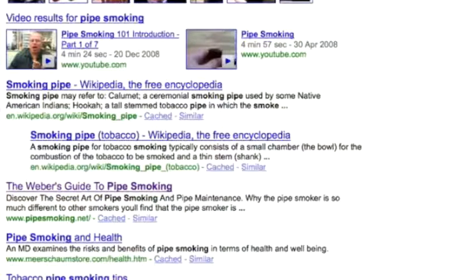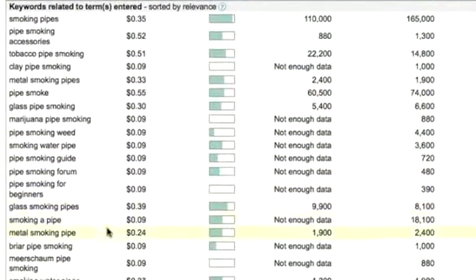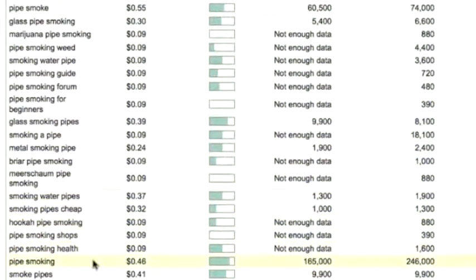To check the amount of details of this domain — the keyword itself, 'pipe smoking,' is a $0.46 average cost-per-click keyword. So if you were to run a campaign through AdWords to earn the kind of traffic this site does, you'd be paying $0.46 per click. The keyword itself is a relatively high competition keyword and receives 246,000 searches globally.